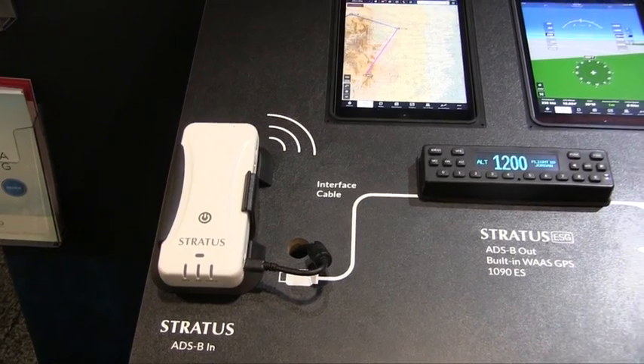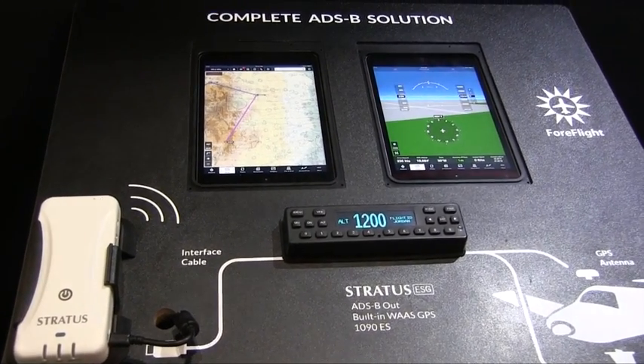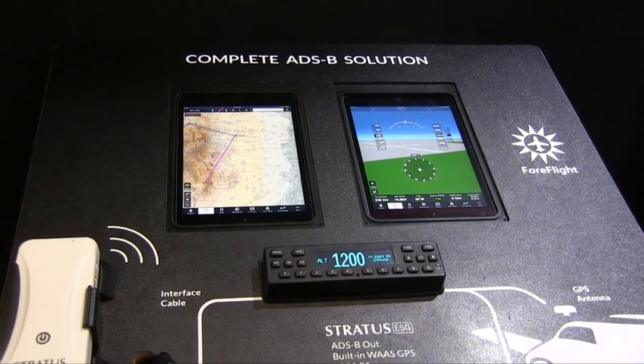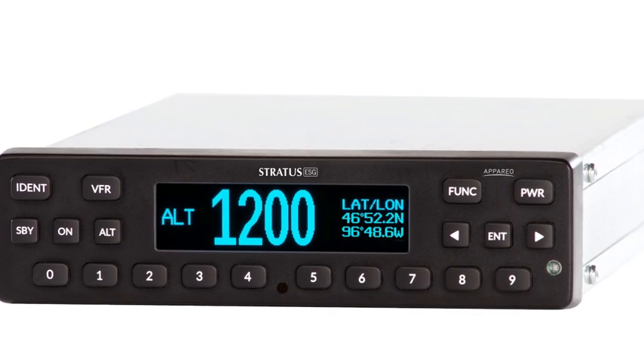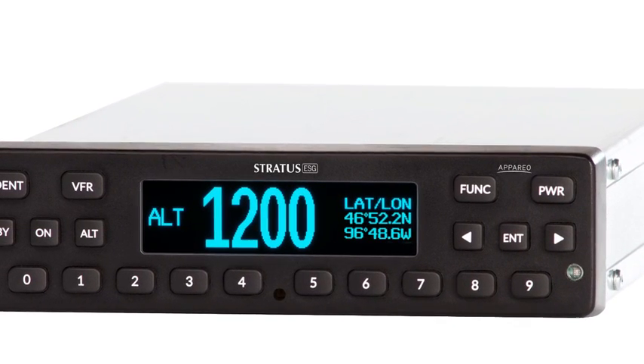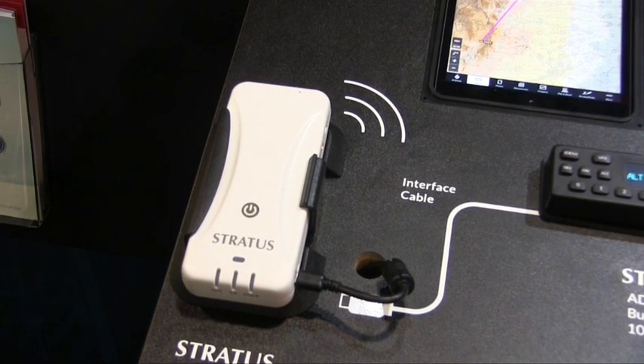At AEA, we're introducing the Stratus ESG. It's the ADS-B out member of the Stratus family. It's a 1090 ES transponder with built-in WAAS GPS, so it's kind of an all-in-one solution targeted directly at the legacy, non-glass panel, non-GPS equipped aircraft market. The ESG can be directly connected to a Stratus 2 portable device, and what that allows you to do is mount the Stratus pretty much anywhere in the aircraft you want, because now it's going to be getting power as well as data from the externally mounted antennas — the belly-mounted ADS-B antenna and the roof-mounted GPS antenna. So it really takes away all of the compromises of ADS-B in using a portable on the iPad.